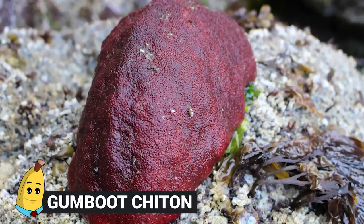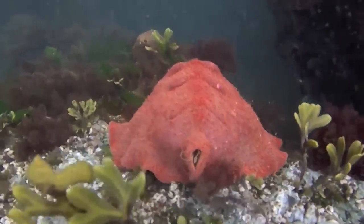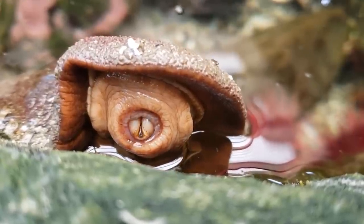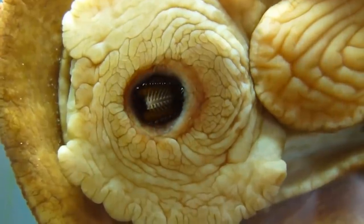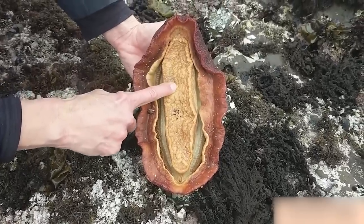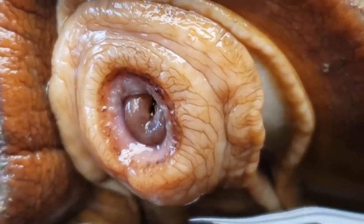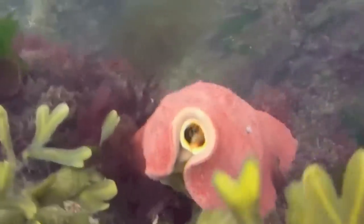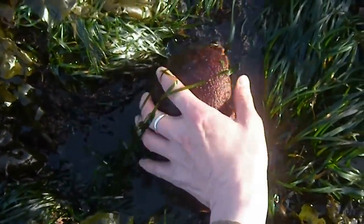#9: Gumboot Chiton. The Gumboot Chiton is a very unique creature, even if it doesn't look alive. Chitons have a mantle, a muscular foot for locomotion, and a radula for eating. Their rasping tongue is made up of many teeth-like structures capped with magnetite — an element with enough magnetic power that you can pick up these chitons with a magnet. The Gumboot Chiton is harvested and eaten in certain countries, and even considered a delicacy by some.